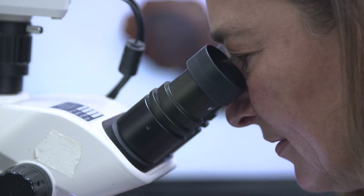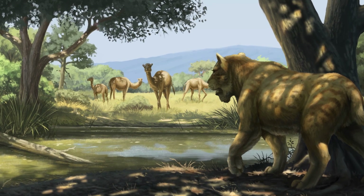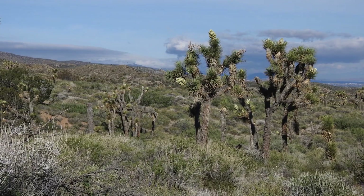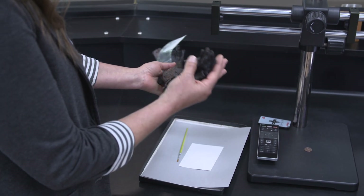For instance, one of the best taxa to look at turns out to be juniper. Juniper was really common in this area during the glacial times, and as things start warming up you see juniper just gradually disappearing. Today juniper doesn't grow in our landscape here.